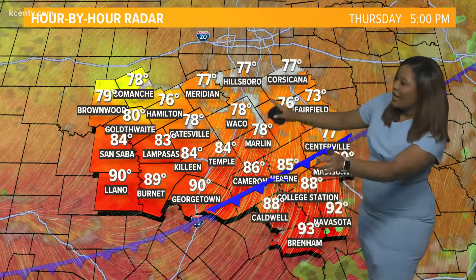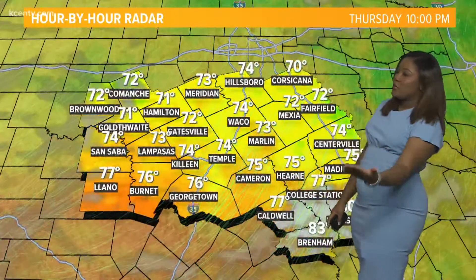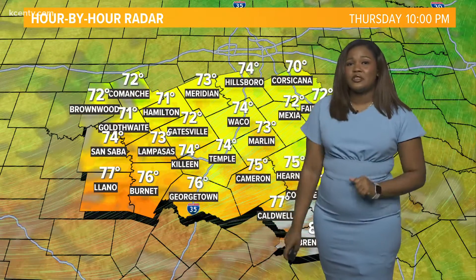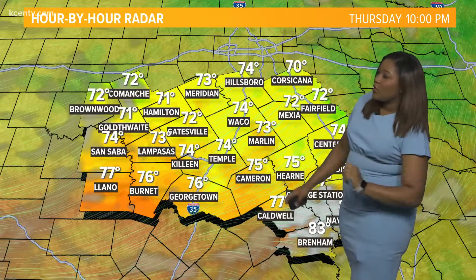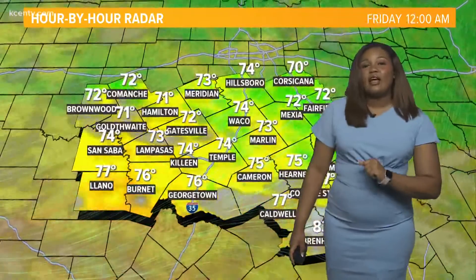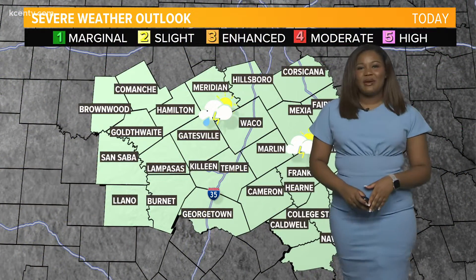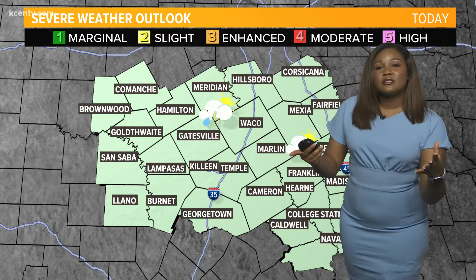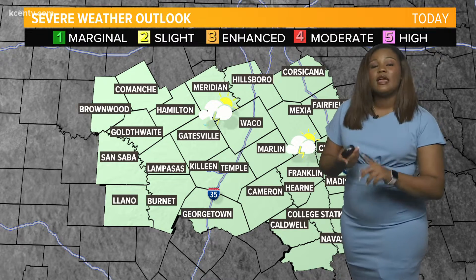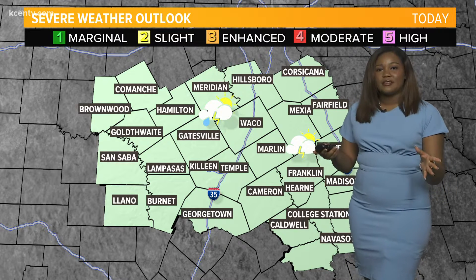Thank goodness. As that cold front continues to sweep through into your Thursday afternoon, we'll continue to see milder temperatures, with those highs today only topping out into the mid 80s. By Thursday night, we're still going to be a bit above average because that cloud coverage is going to continue to build back in as we head to bed. The good thing about this system is the severe weather threat is very, very low — just some lightning as well as some gusty winds are going to be the main impacts that we see.